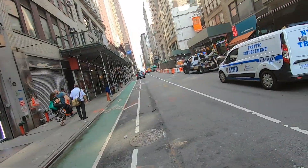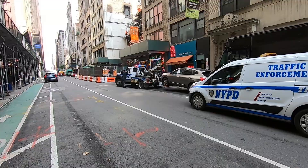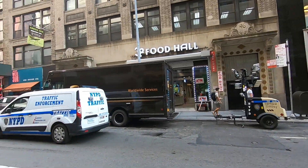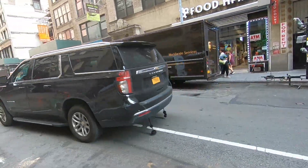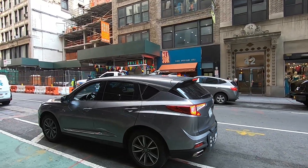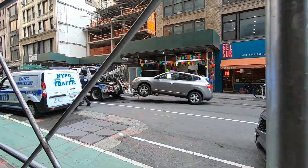I came out here to film the intro, but this guy's getting towed. That's pretty funny. Anyways, I can't film that intro with the UPS truck there. Imagine getting towed in Midtown and paying like $300 to get your car back. There it goes. So long.